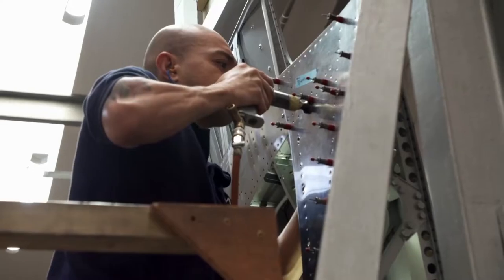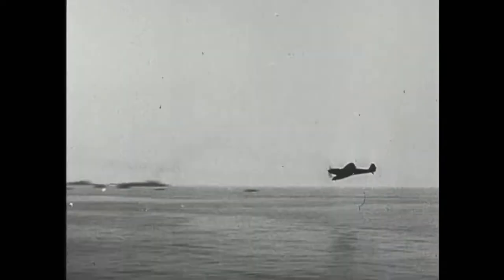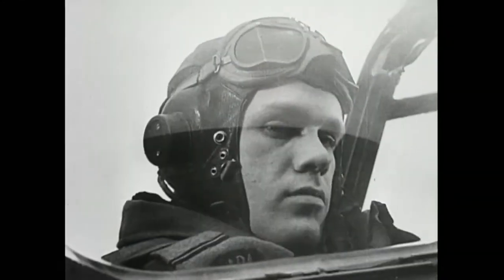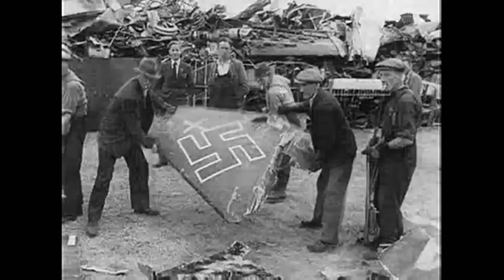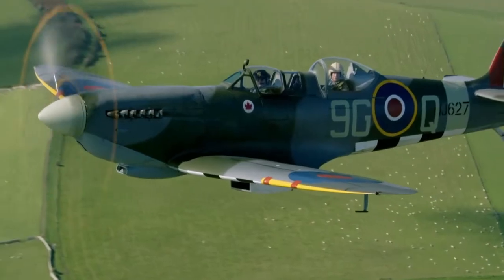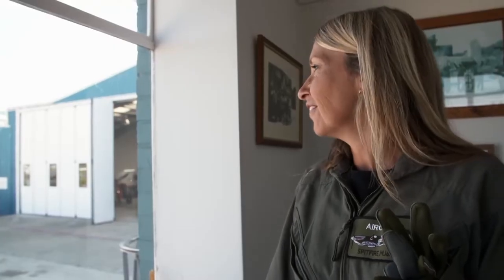It's a national icon, an engineering masterpiece, and a war winner. For a decade, the Spitfire lit up the skies. The British Spitfire had proved to be one of the deadliest weapons ever put in the hands of man. Now it's more popular than ever. They just stand for courage and victory and all those kind of things.